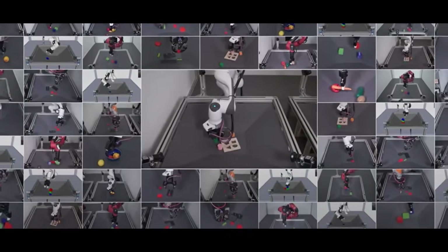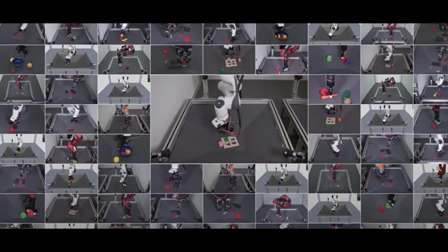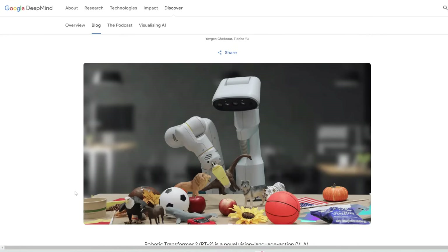RoboCat is a foundation agent for robotic manipulation. It can perform many tasks with multiple robot types, and can adapt quickly to previously unseen types of robots and skills. They've also built RT2, which is able to learn from the web and the actions of other robots.